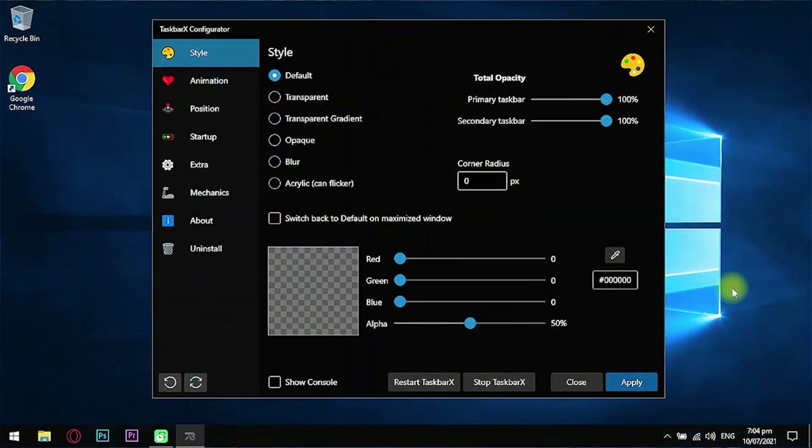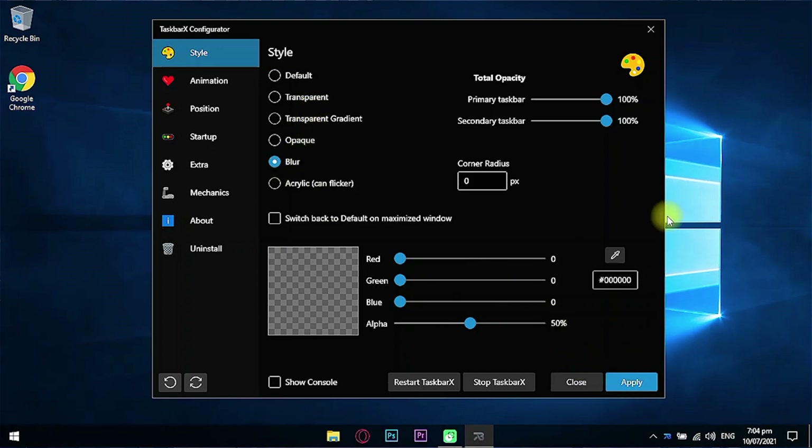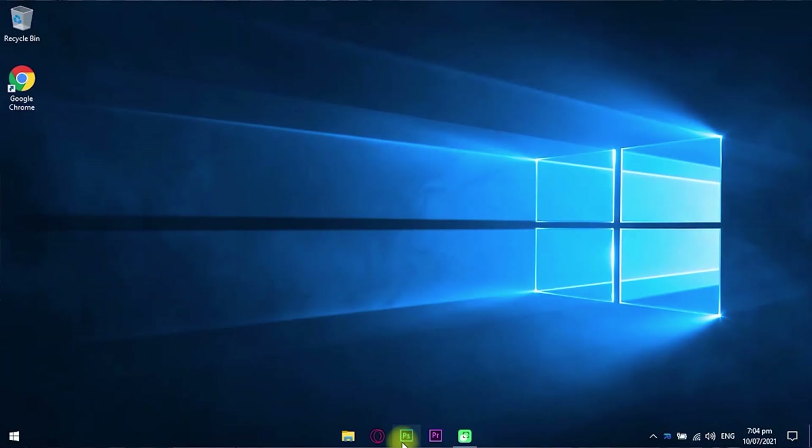Next is TaskbarX. The main purpose of this program is to give you full manipulation of your taskbar — you can make it look clean, transparent, or automatically centered. Even when you open apps it adjusts itself to stay in the middle, giving your PC a very aesthetic yet professional look.